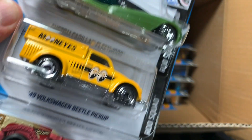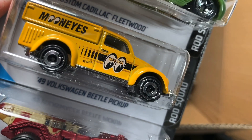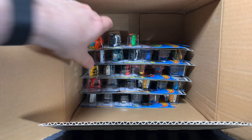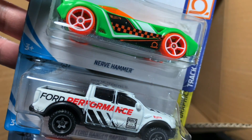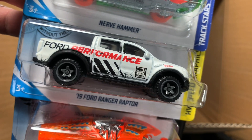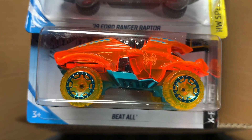Another Custom Cadillac, the Moon Eyes VW Beetle Pickup — love that casting. Instant favorite, the Moto Wing. Nerve Hammer, 2019 Ford Ranger Raptor — great deco on that one. And then the Beetle.